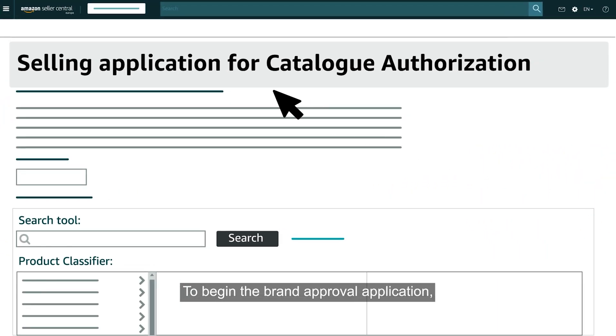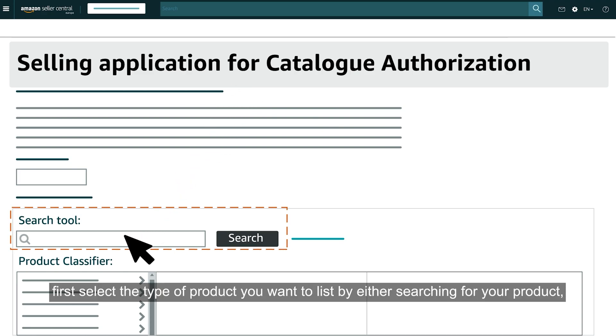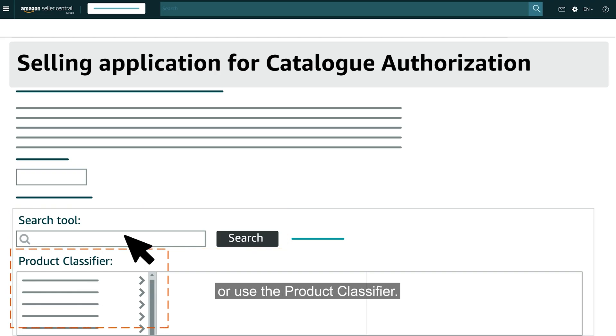To begin the brand approval application, first select the type of product you want to list by either searching for your product or using the product classifier.